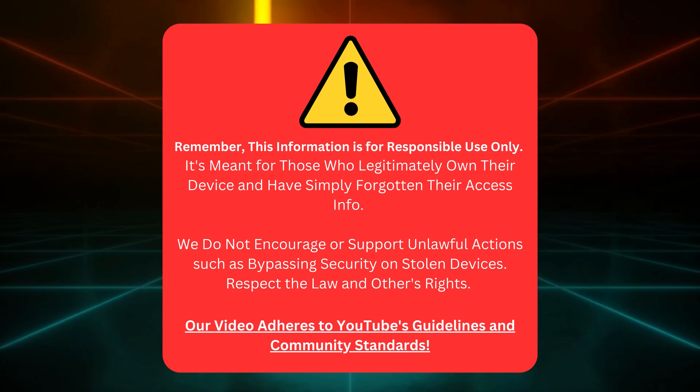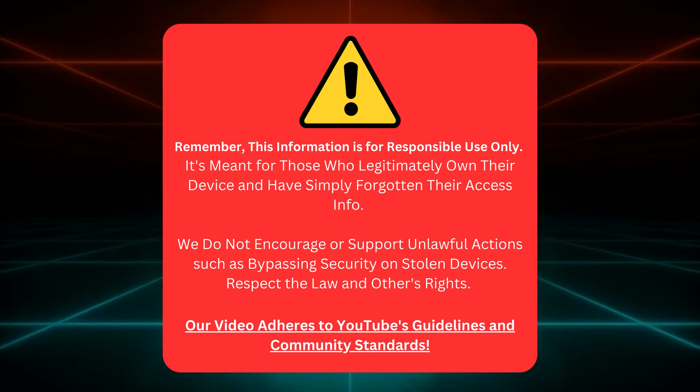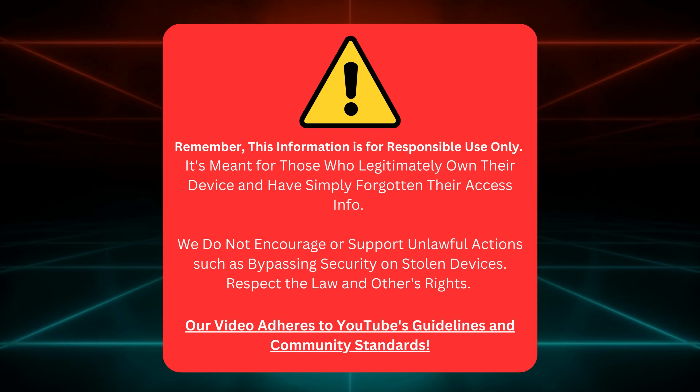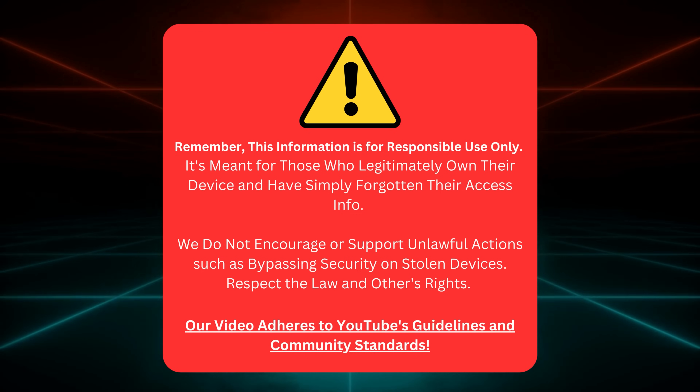Just a quick reminder, folks. This guide is for folks who honestly own their device but somehow lost their login details. We're not here to help anyone fiddle with stolen devices or break the law. So let's respect everyone's rights and stick to YouTube's rules.